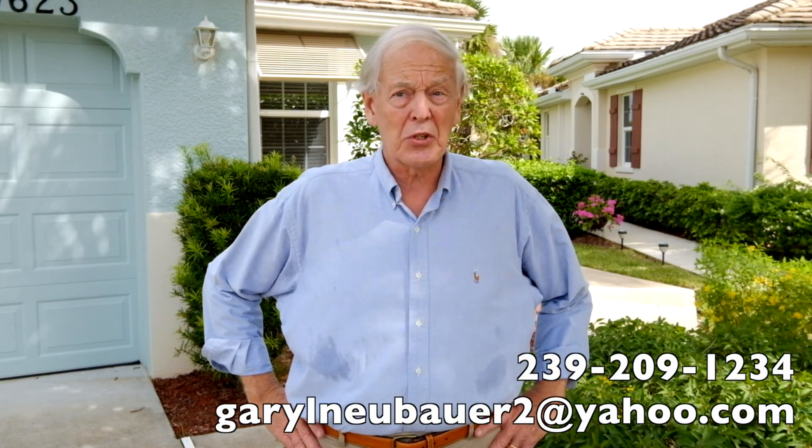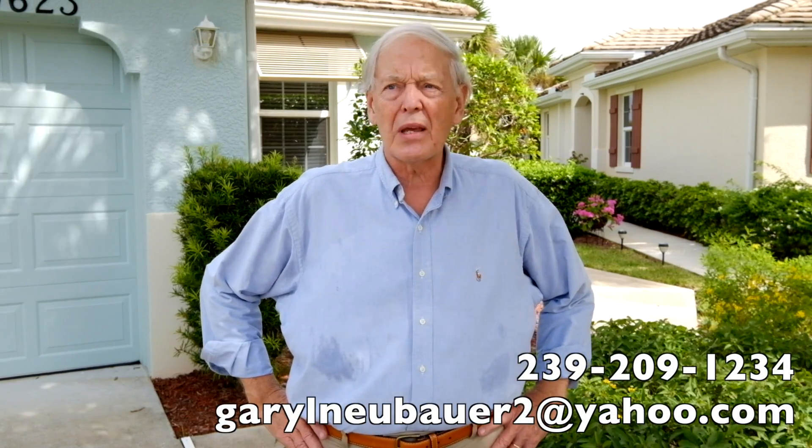Hi there, I'm Gary Neubauer, your Lifestyles Community Specialist here in sunny, beautiful southwest Florida. We have a real nice breeze today, the skies are blue, the clouds are puffy — it's just drop-dead gorgeous.